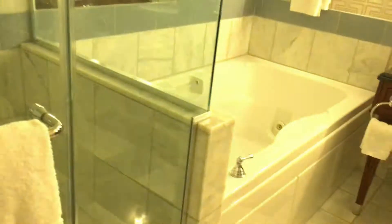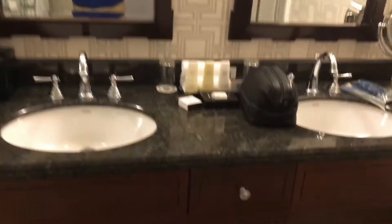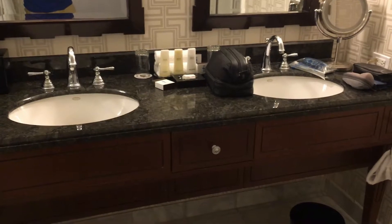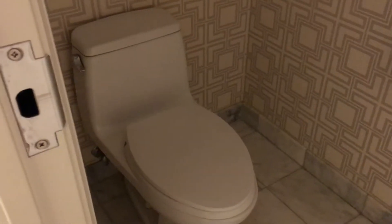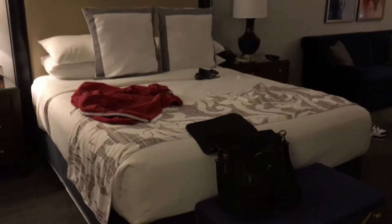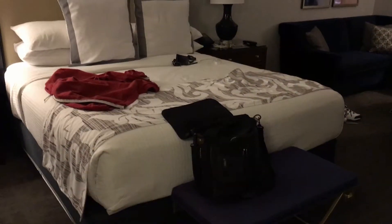Last but not least, the bathroom — got a nice size shower, a jacuzzi hot tub, and two sinks. It's good to have options in case I want to use the left or the right and alternate evenings. Standard toilet, nothing special there. So yeah, this is my room, looks very nice, and I'm sure the bed will be comfortable. That's about it!